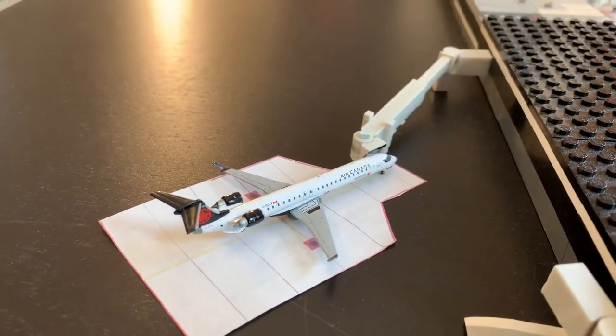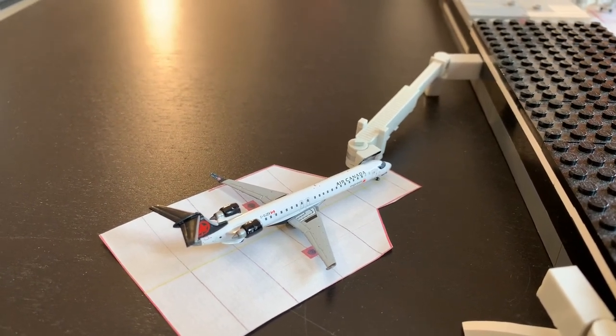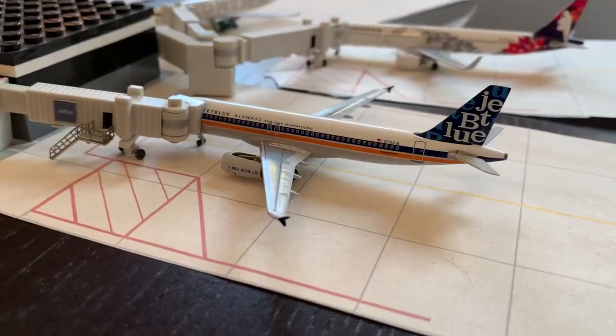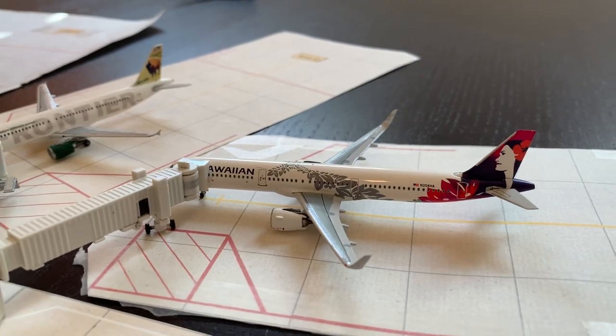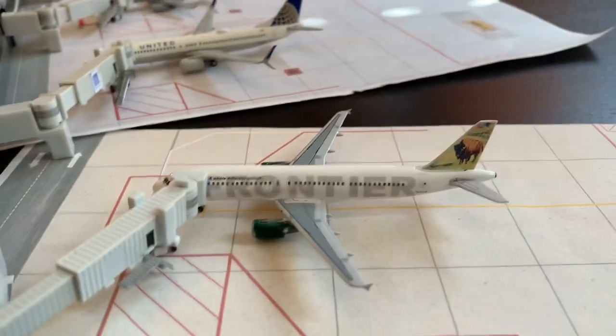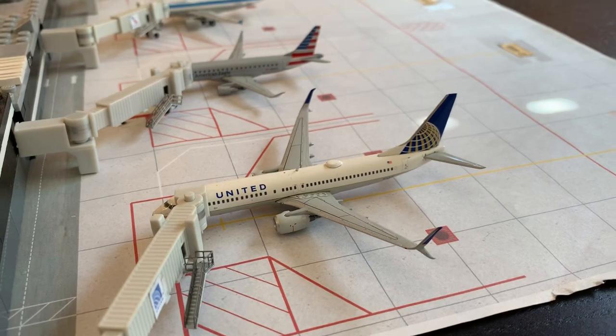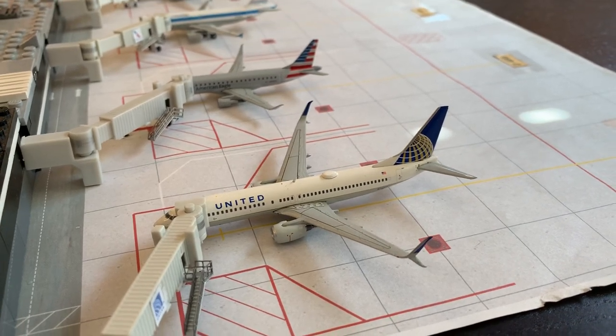First up, number one is an Air Canada Express CRJ-900 operated by Jazz, headed to Vancouver. Second is a JetBlue A320 in the Retro Color headed to Boston Logan. We have a Hawaiian A321neo headed to Maui. After that is our Frontier A320 Thunder the Bison headed to Denver, and then a United 737-800 also headed to Denver.